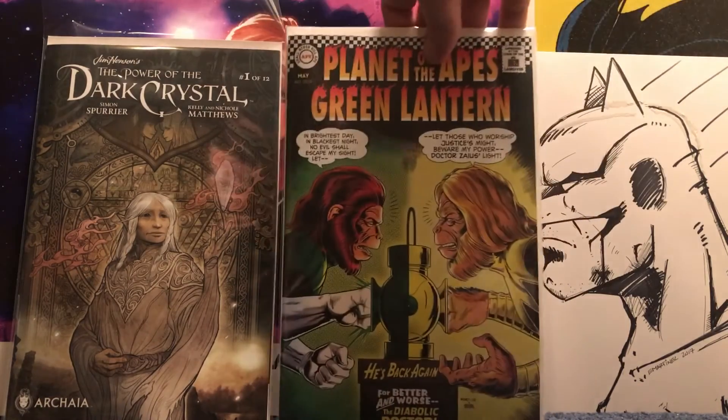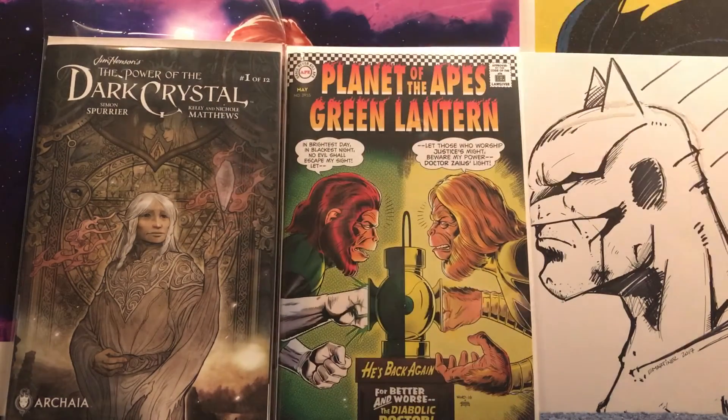Then I also got Planet of the Apes, the Green Lantern cover swipe. I've been really liking the cover swipes they've been doing from this. It's really, really nice. I paid I think $5 for it.